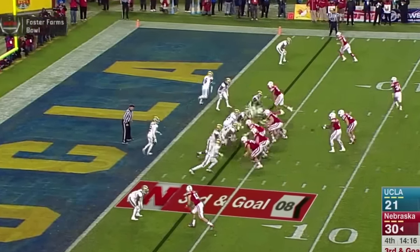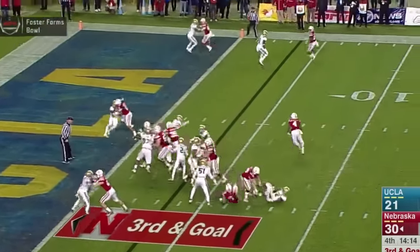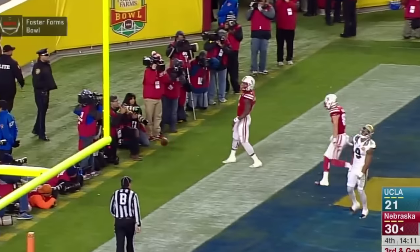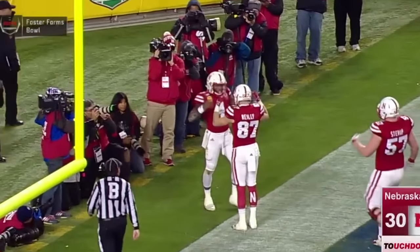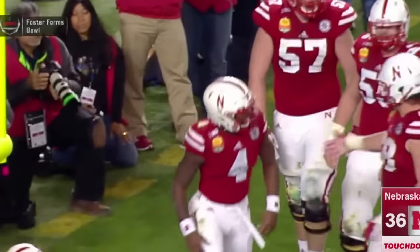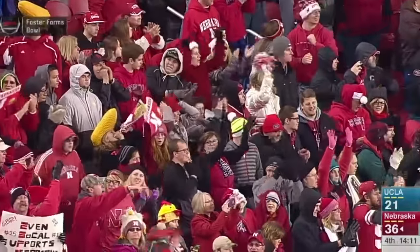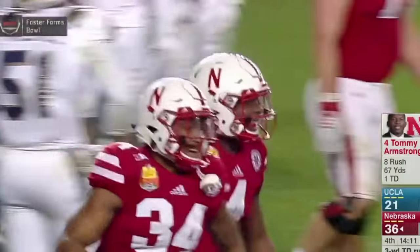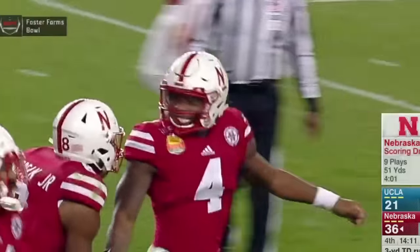Shotgun look for Armstrong, gets the snap, hands it off to Janovich — Tommy keeps it around the right side. Tommy's in there. Touchdown, Nebraska. Zone read — Armstrong gets it around the right end, untouched, uses that speed, faked it to Janovich. A touchdown for Tommy Armstrong — what a game he has played here tonight.